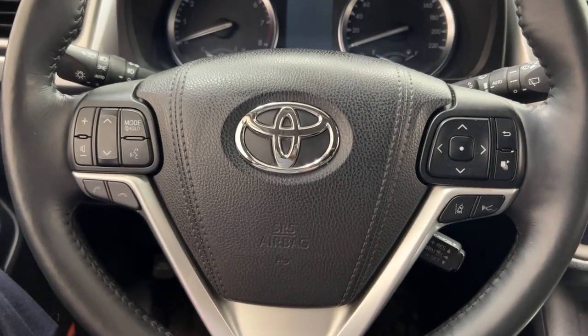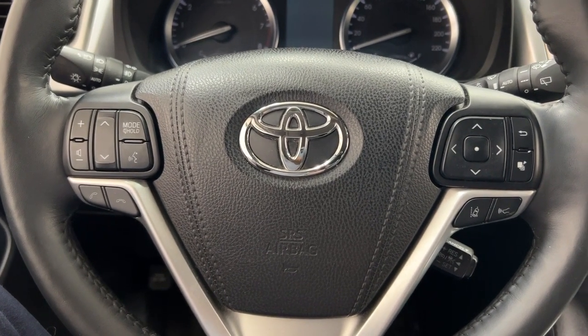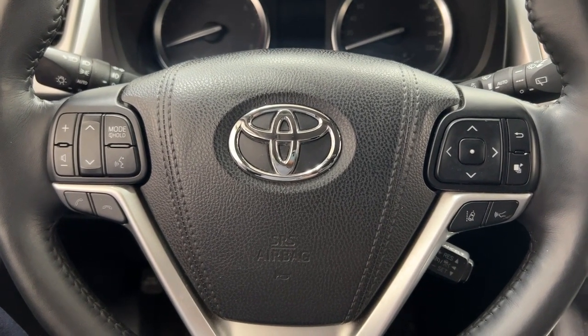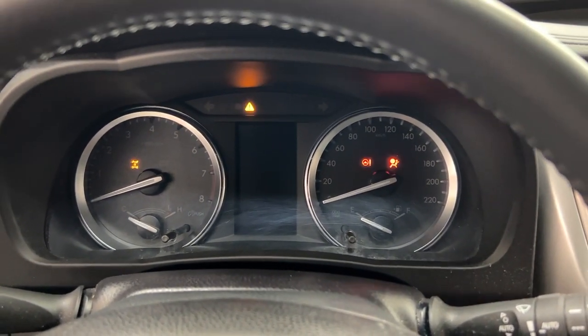A couple of the controls you'll see here on the steering wheel include your volume control, seek function, mode select, voice recognition, Bluetooth connectivity, lane departure alerts, and cruise control. And if we take a closer look, you do have the push button start — all you have to do is put your foot on the brake, hit the push button, and it will start up for you automatically.